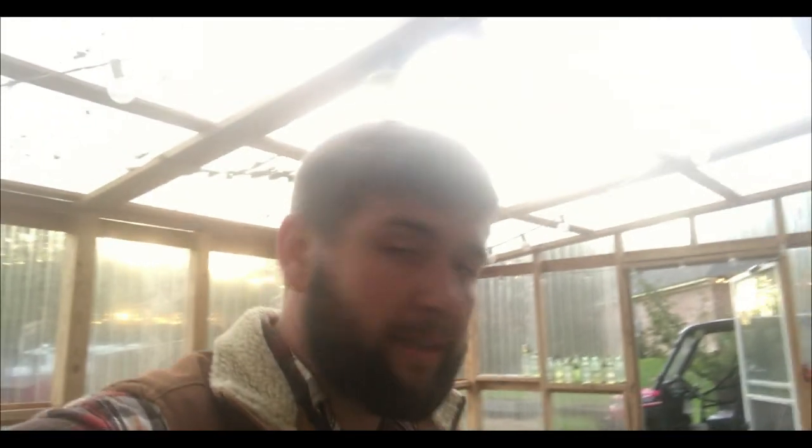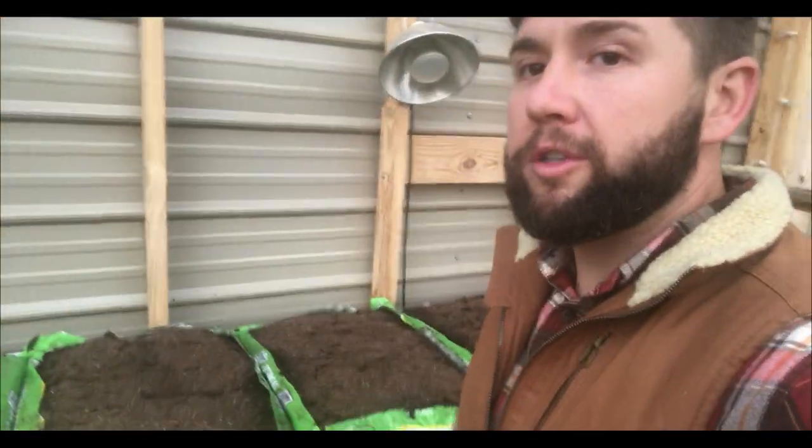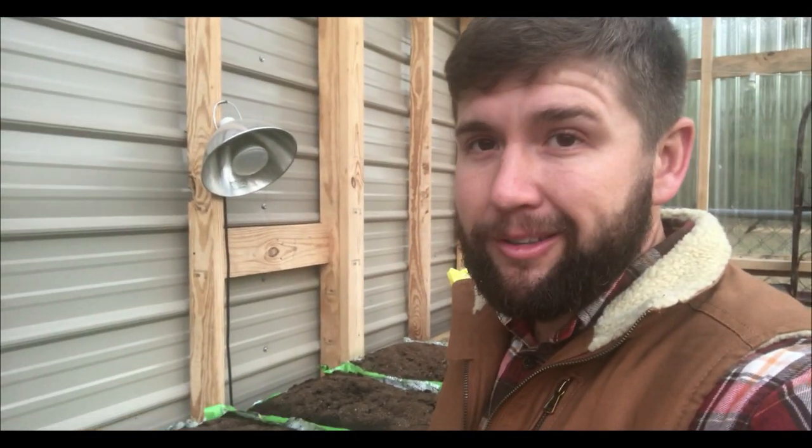I'm not going to water them right now because the bags have been in the back of my truck and they're already pretty damp. I'm just going to cover them up with that topsoil. I think this is a great way to have lettuce. If you haven't done this style, I challenge you to try it — it's a great way to grow lettuce all year long. You could even bring the bags inside; if not, at least put it on the back porch or a table where you can water as needed.